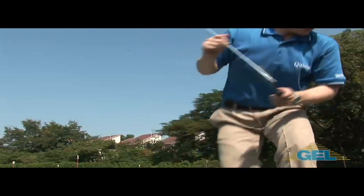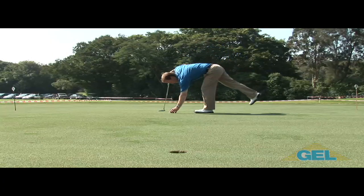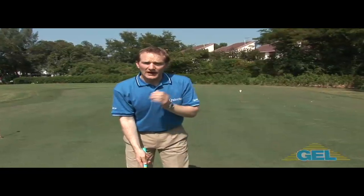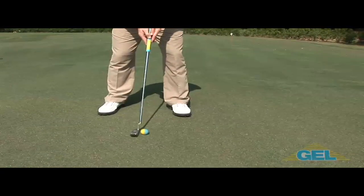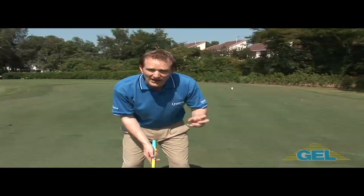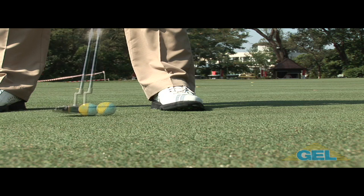Now let's take a look at how that works on the green. What you are going to see is how the ball reacts off the grooves as we make contact with the ball. With the groove putter, what you will see during the first couple of frames after impact is how the ball tracks the ground and rolls forward almost immediately after impact.